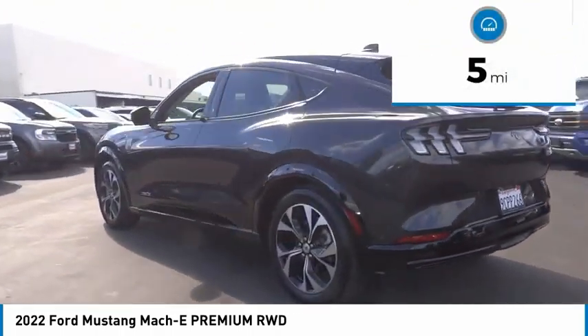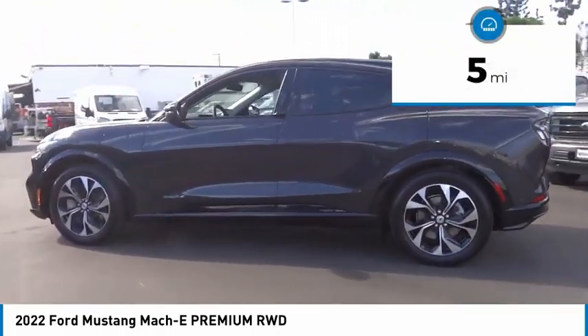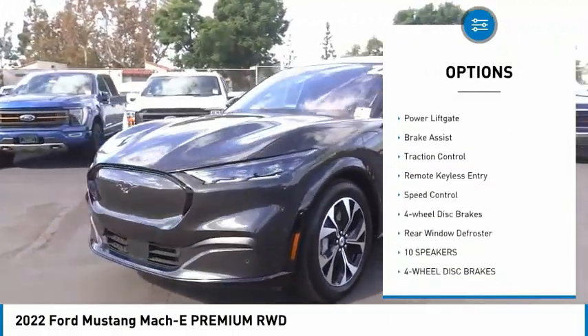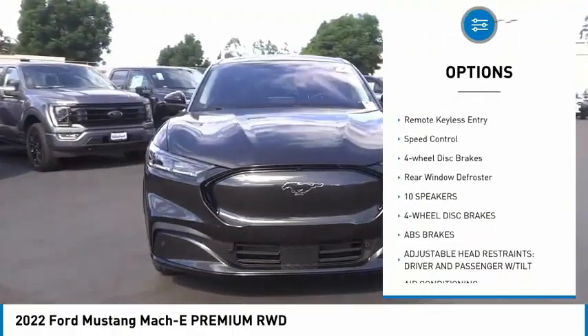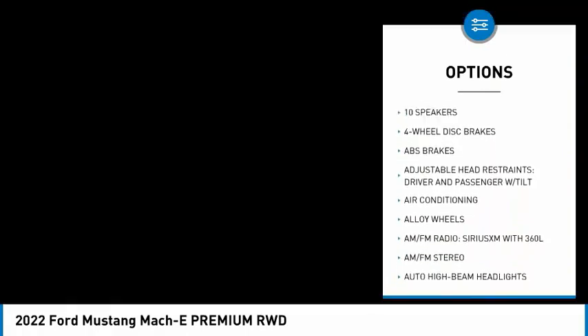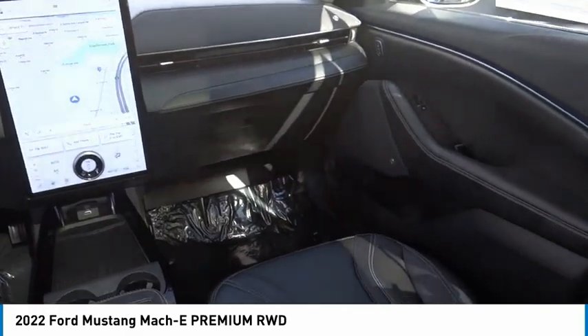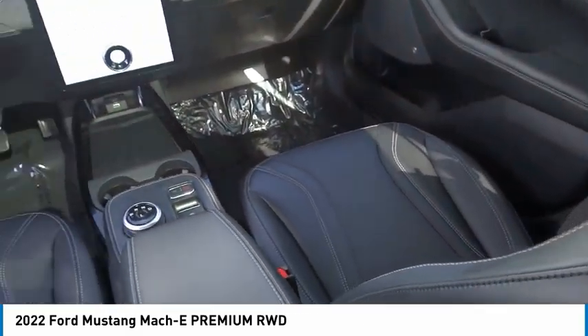This vehicle has less than 100 miles. Here are some of this vehicle's great options: rain-sensing wipers, electronic stability control, alloy wheels, power lift gate, brake assist, traction control, remote keyless entry, speed control, four-wheel disc brakes, rear window defroster.